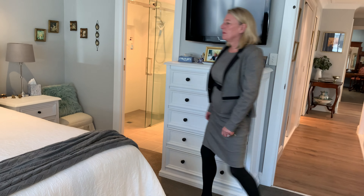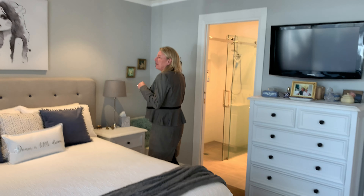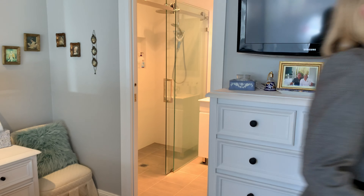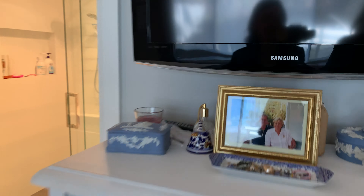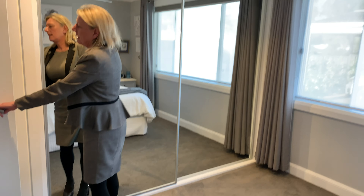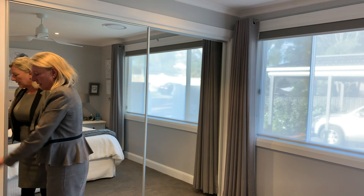It's a really very tranquil master bedroom. Again ducted air, a nice big wardrobe, and then you have further storage area there. And then through to the ensuite.